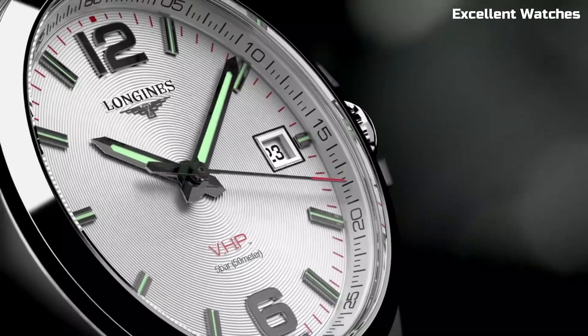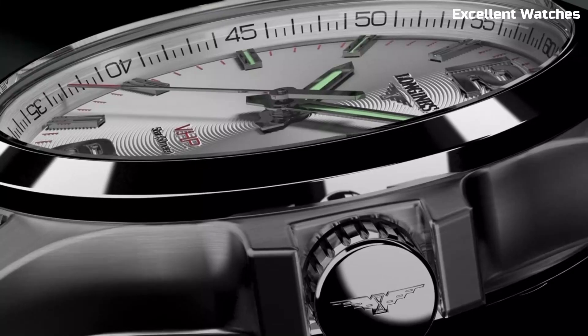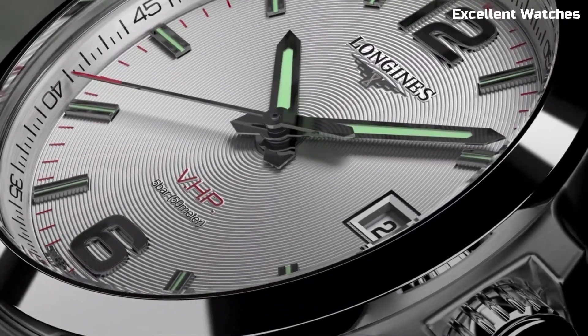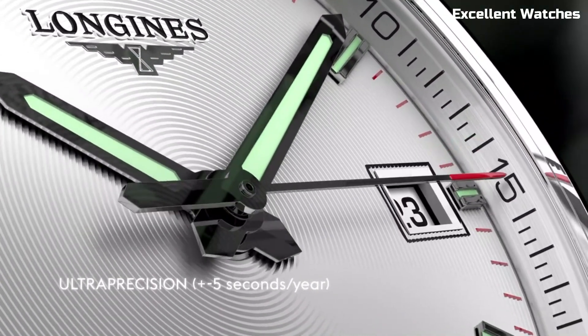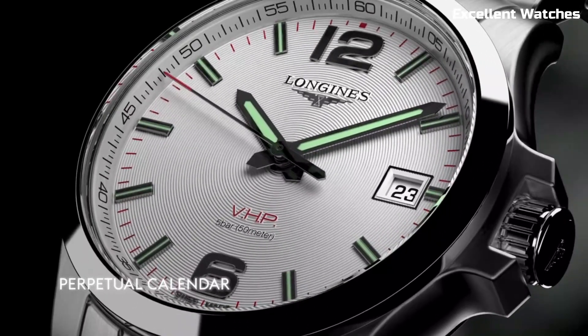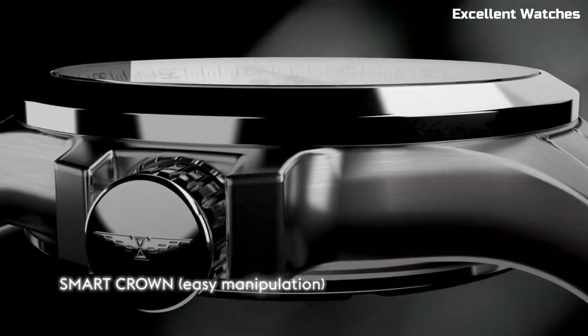With a perpetual calendar, 50 meters of water resistance, and a long-lasting battery, it's a reliable companion for daily wear. The Conquest V.H.P. embodies Longines' commitment to precision, durability, and sophistication, making it a perfect choice for those who appreciate high-performance timepieces.